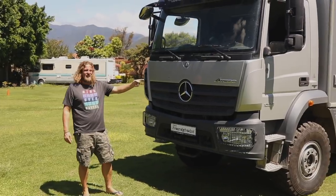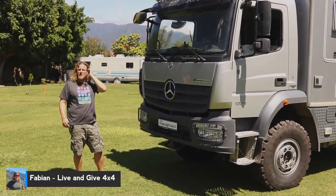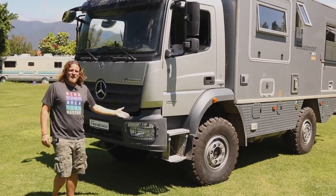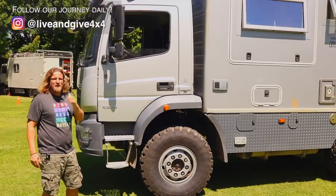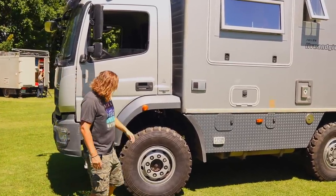It's a Mercedes Atego 4x4, 1023 — means 10 tons maximum weight, 10.5 in our case, and 230 horsepower. It is a 4x4. We have three differential locks. It has taken us through this planet already four years and we are very satisfied. We are running the Michelin 365 ADR20.